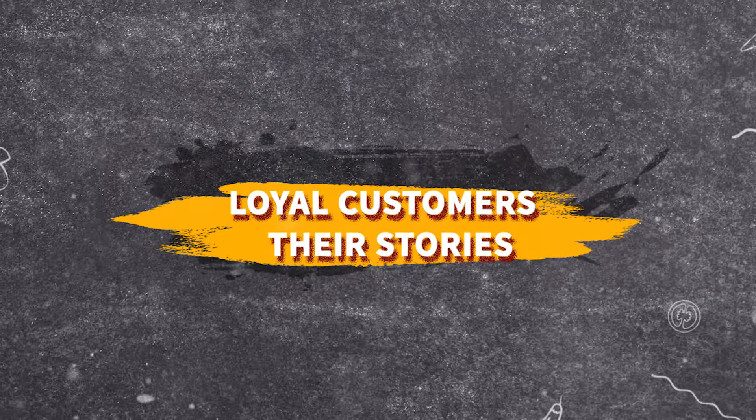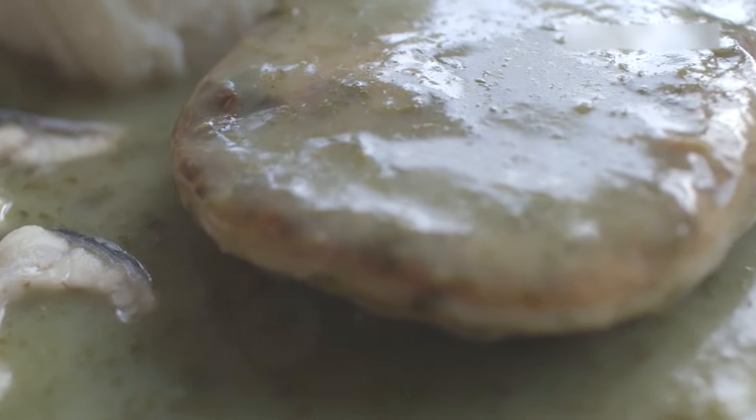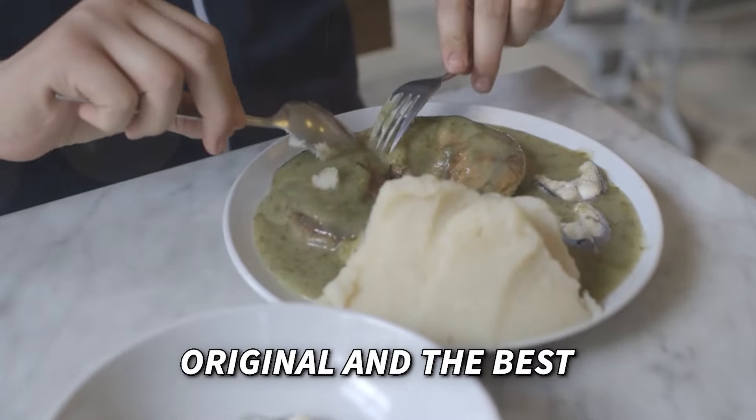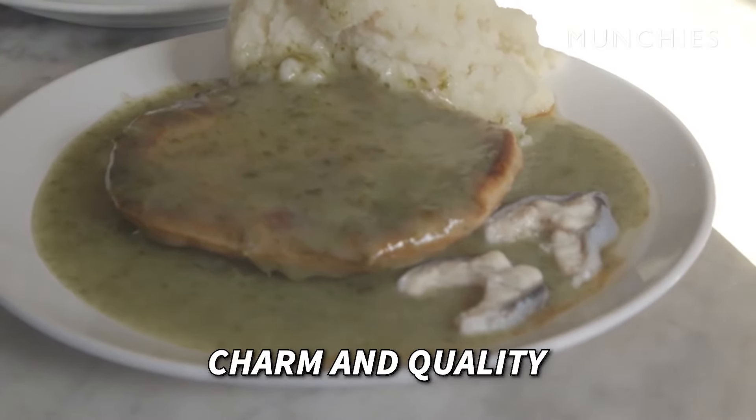Many loyal customers have been visiting this restaurant since it first opened. Despite trying other pie and mash shops, they insist that this one remains the original and the best. Their loyalty highlights the unique charm and quality of the food here.